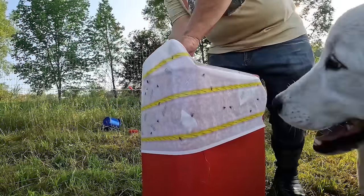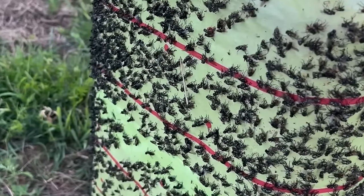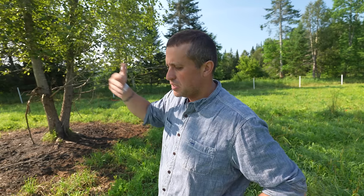I actually did the math and found that last summer, using the trash can version of the trap, I was spending $4 a week on trapping the flies. That is a cost you have to figure into the price of whatever you're selling with your animals, but it's a lot cheaper than a lot of other trapping options, as well as a lot cheaper than using chemical solutions.